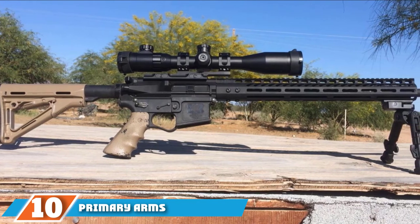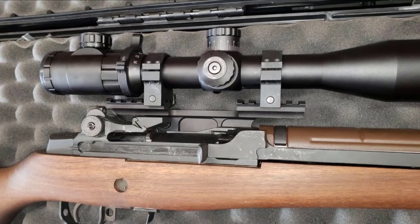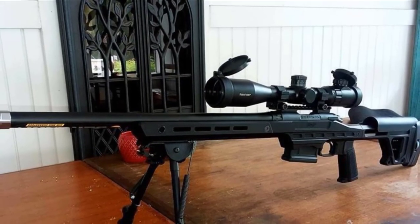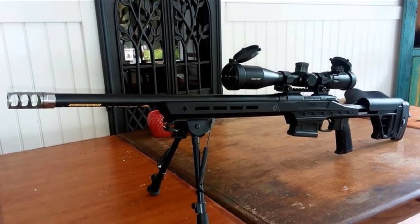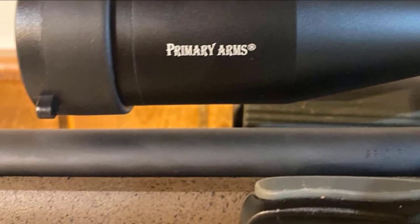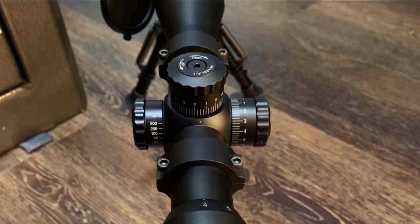Finally, the number 10 position is dominated by the Primary Arms Classic Series 4-16x44. If you're looking for an affordable entry-level optic for your 17HMR, look no further. This scope is perfect for both new and budget-conscious shooters. It features an illuminated SFP mil-dot reticle with 12 brightness settings for visibility at first light, late in the day, and everything in between. Classic Series scopes have high-quality locking turrets providing audible and tactile 1/4 MOA clicks, a resettable zero function, and a side knob for easy parallax adjustment.